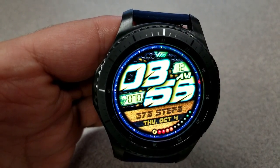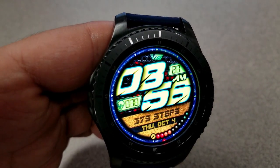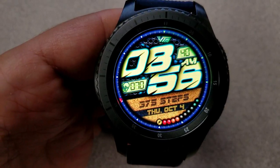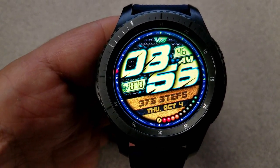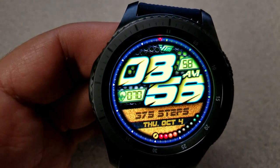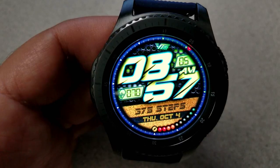Going back to those features: you have a step counter, the full date, and a graphical battery status indicator at the bottom of the face. Your last recorded heart rate is shown to the left, and there's a sweeping seconds hand shown as a glowing red dot that circles the bezel. A single tap on the VTM logo at the top lets you switch between 23 different backgrounds, so you can add even more splashes of color if you want.